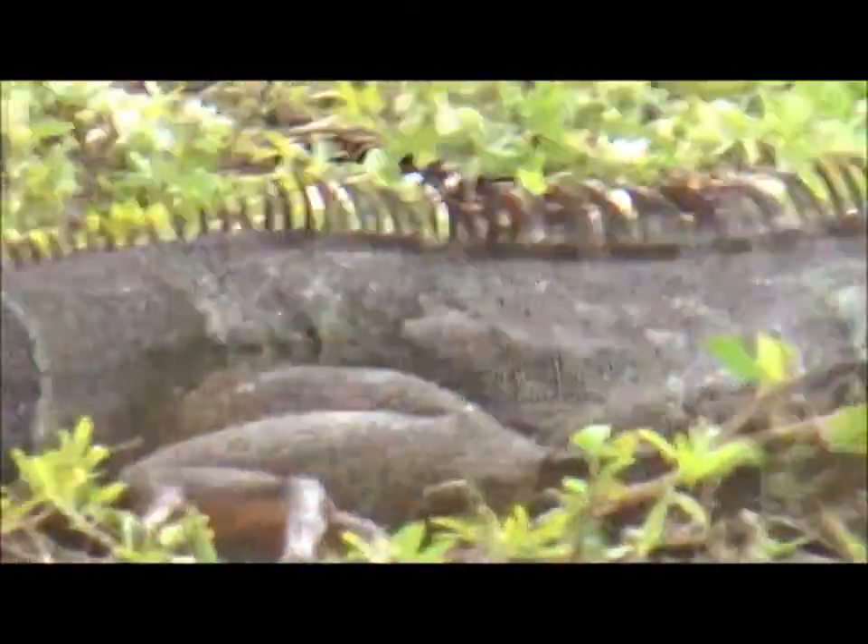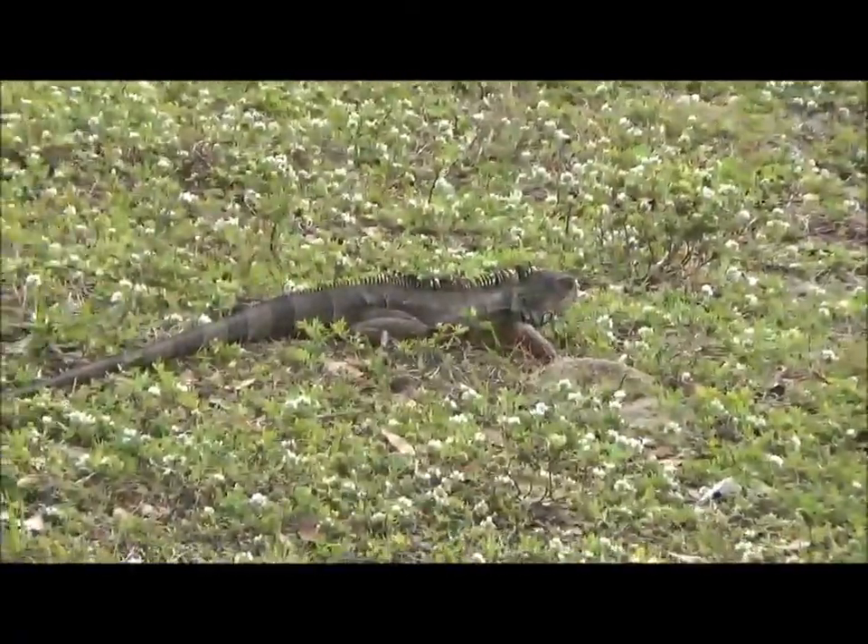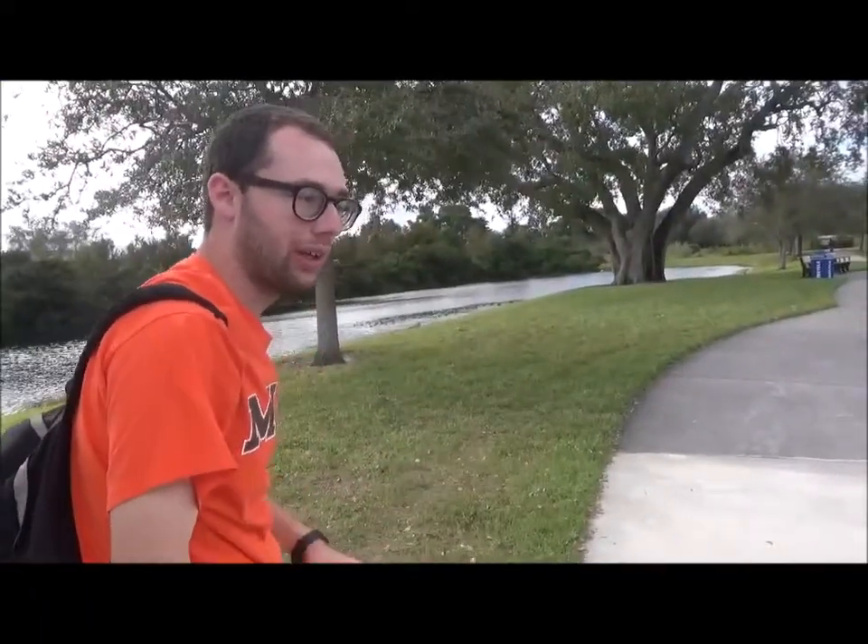But still, isn't this green iguana magnificent? Over here we've got some more invasive green iguanas.